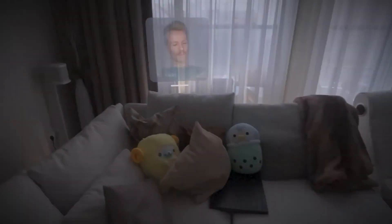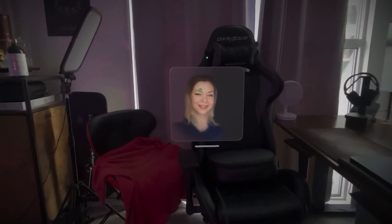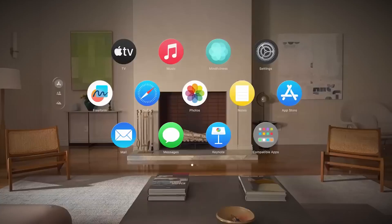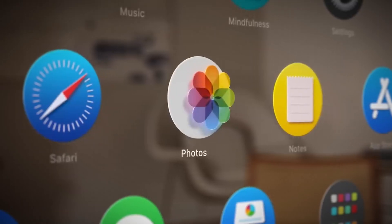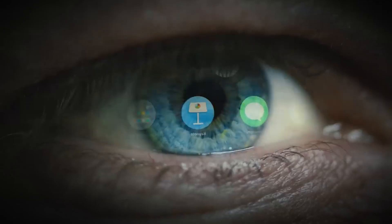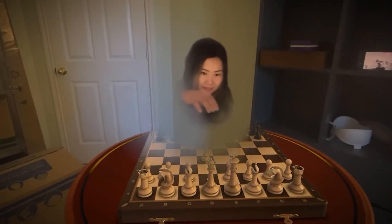But the fact that this vulnerability existed at all raises serious questions about the security of our increasingly connected devices. As we merge more and more of our lives with digital spaces, are we opening ourselves up to new and unforeseen risks? We're living in an age where our devices are becoming extensions of our bodies and minds. The Vision Pro isn't just a screen you look at — it's a device that interprets your eye movements, understands your gestures, and creates a digital version of you. It's incredible technology, but it's also incredibly intimate. And as we have seen with Gazeploit, that intimacy can be exploited.